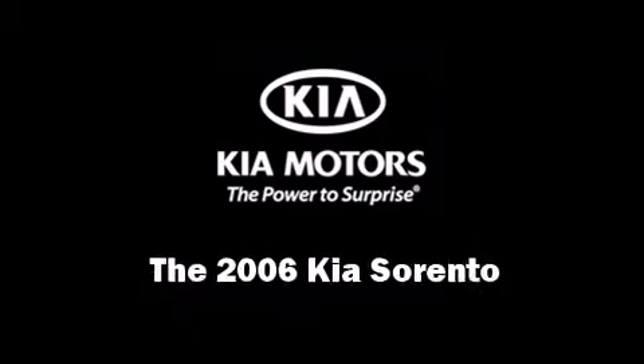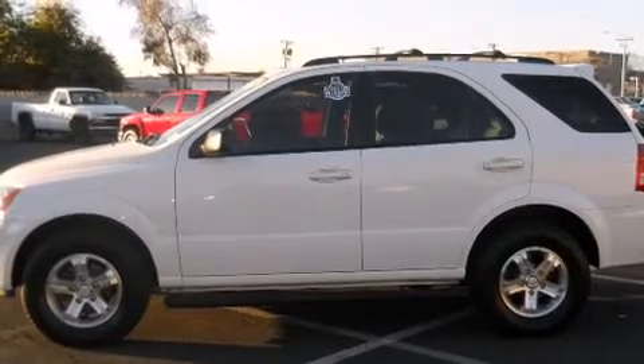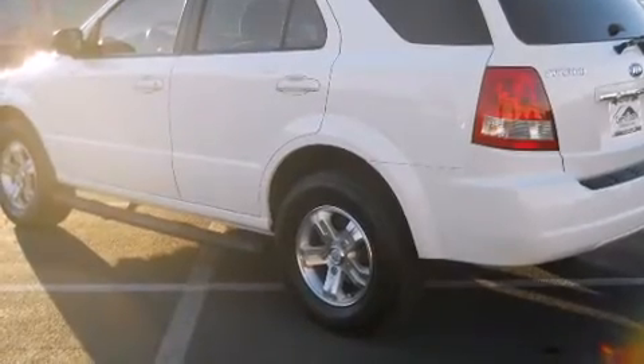Here's a great deal on a 2006 Kia Sorento. It features an automatic transmission, rear-wheel drive, and a 3.5-liter six-cylinder engine.